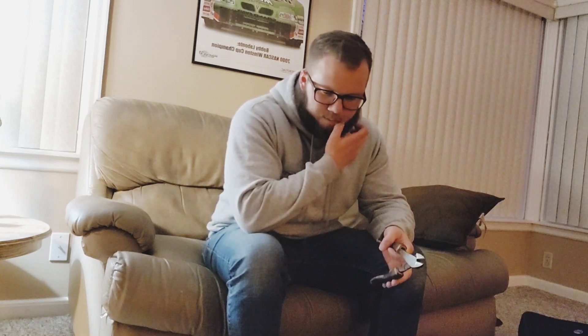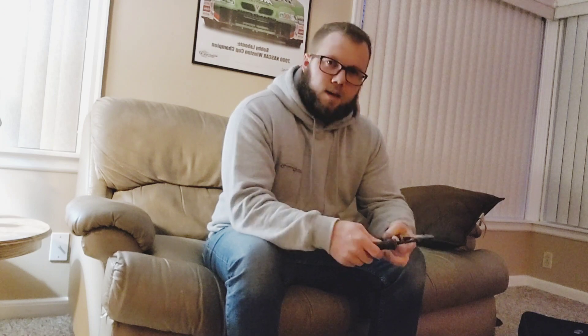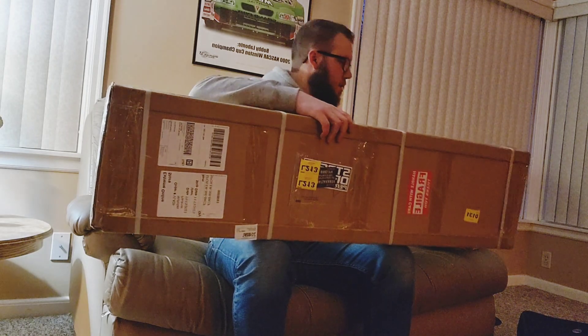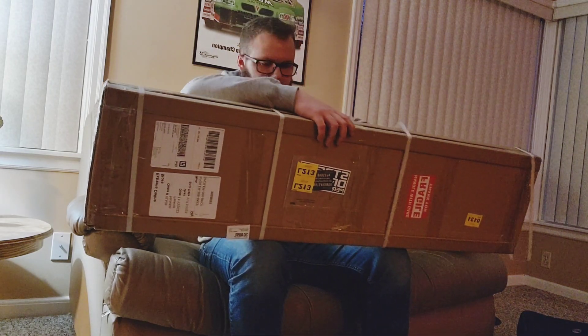Finally got it a week and a half later. This is for the G8 and I've been wanting this for a very long time. We're gonna go ahead and open it — here's the box, I'm gonna break free these straps.